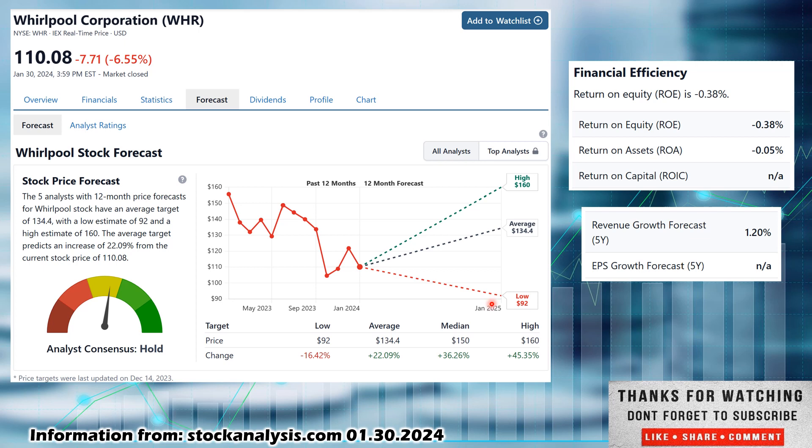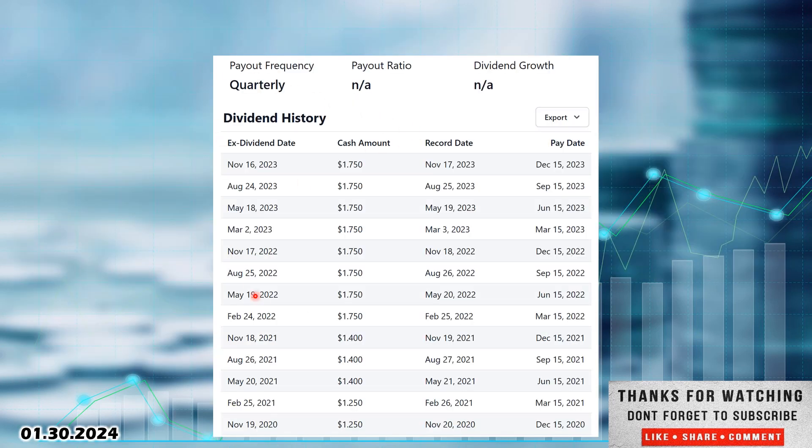All the while, as long as they kept the dividend, you'd be getting almost a 6% dividend yield. Return on equity — I like 10% or better — they're in the negative at negative 0.38%, not good. Return on invested capital isn't even listed. EPS growth forecasted — I like 5% or better — nothing listed, so I'm assuming that's in the negative. Revenue growth is at least projected to grow 1.2%. Bad numbers overall. They pay a quarterly dividend but the payout ratio isn't listed here — probably why they don't want to show it. Dividend growth: none. They've frozen their dividend at $1.75 back in February 2022. They pay out on a March, June, September, December schedule.